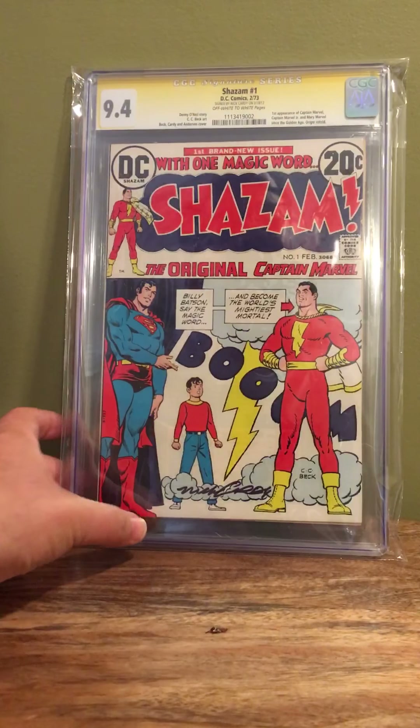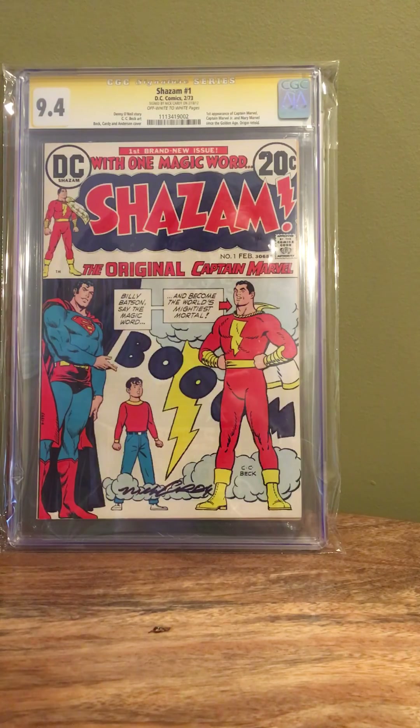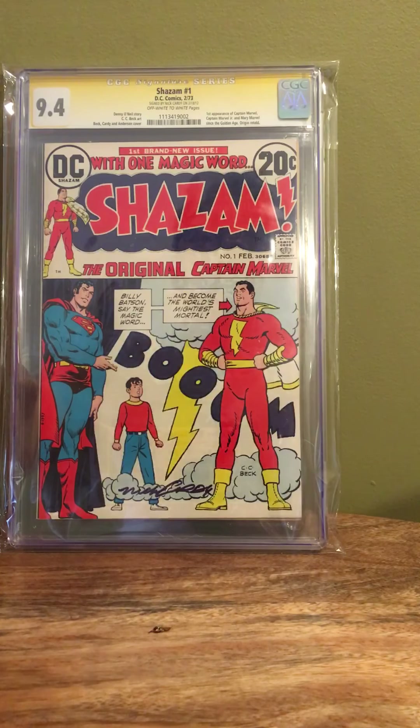Last but surely not least — you guys know I'm a big fan of Nick Cardy. I previously had purchased a Teen Titans volume one number one CGC SS with his signature. A few more books came up mid-last month, so I snagged this one, which I kind of forgot he had done part of. It's a shared cover where C.C. Beck did part of the art, Cardy did part of the art, and a gentleman named Anderson — not familiar with him. This was a rare CGC SS by Nick Cardy, who passed away around 2012. He does not have a lot of books signed, probably even fewer in high grade, and even fewer that are keys.